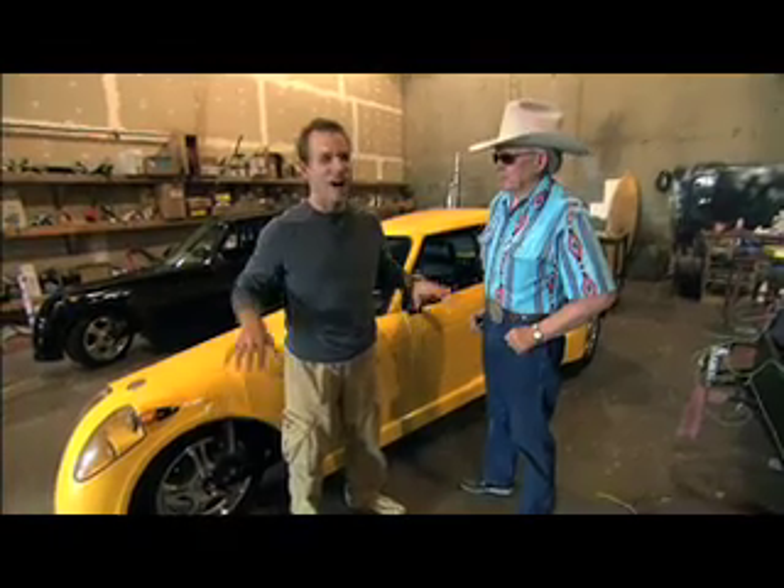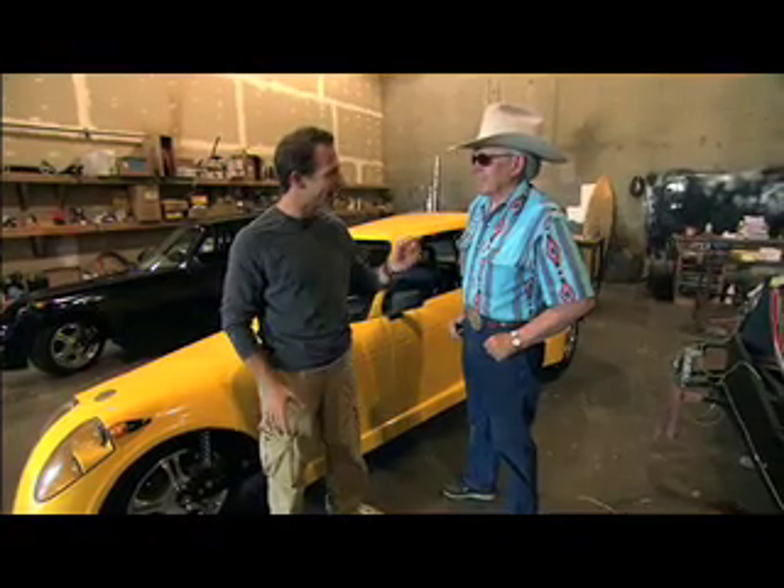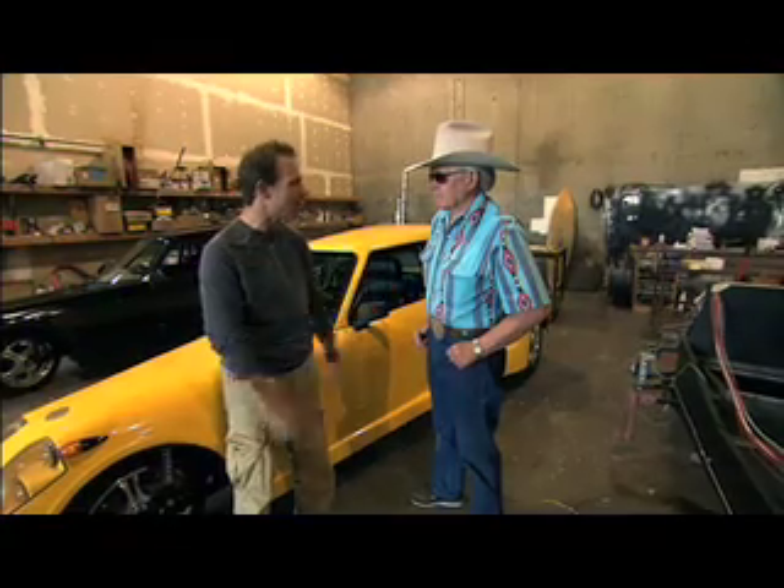I'm standing in front of the very first production unit of EcoFueler ever to be delivered to a customer. Larry Nelson, it's all yours. This is a gorgeous car. What pulled you in and what interests you about this EcoFueler? Everything about the vehicle — everything that it represented, the mileage, the looks of it.